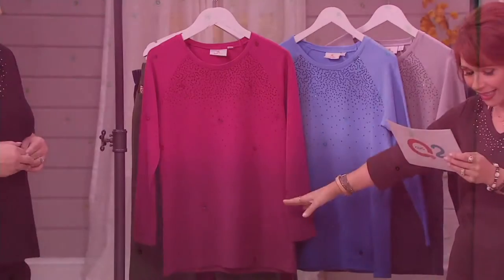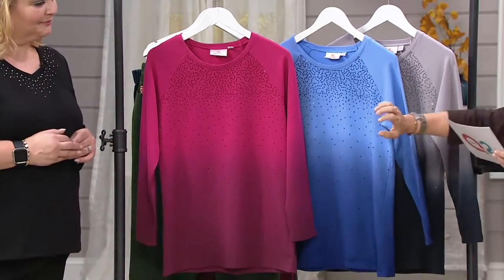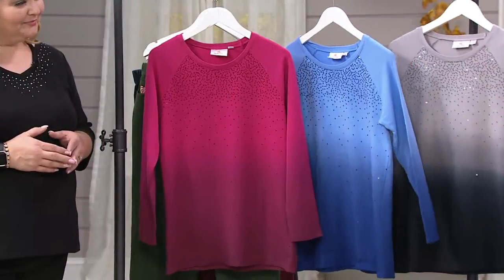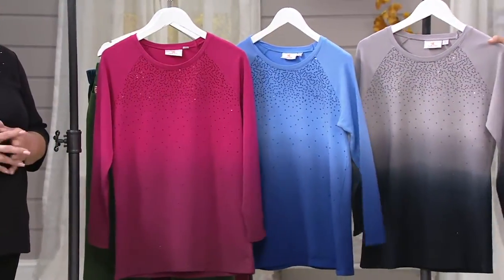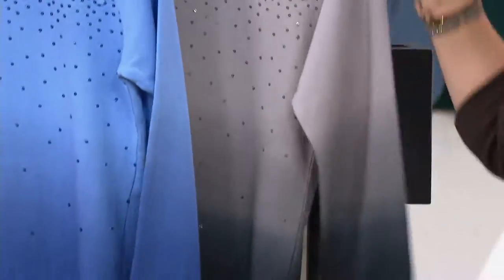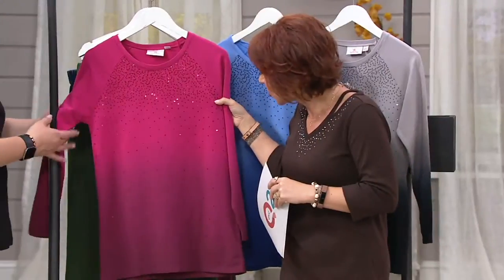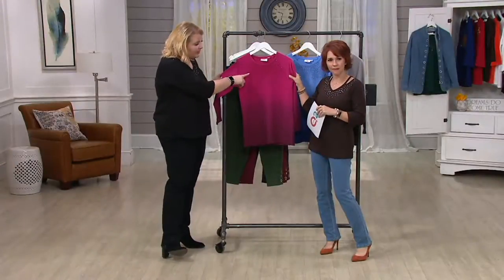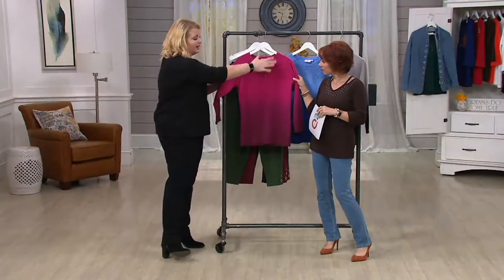Whether you go for wine in double extra small through 1X, light navy double extra small through small, or the black that goes to this gorgeous gray — we are down to double extra small and small. Long sleeve, lightweight knit French terry raglan sleeve.